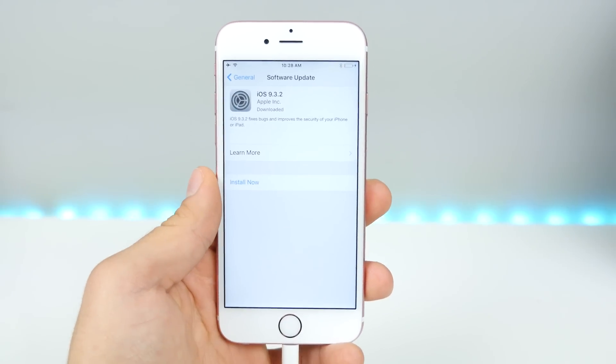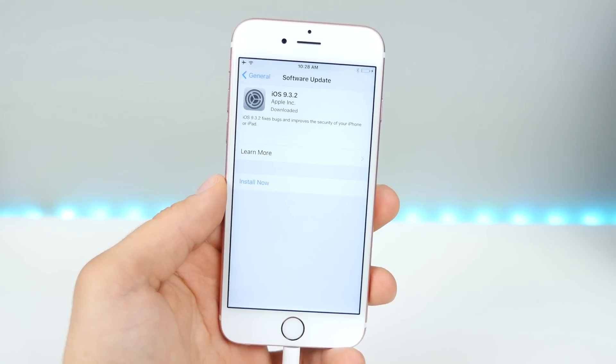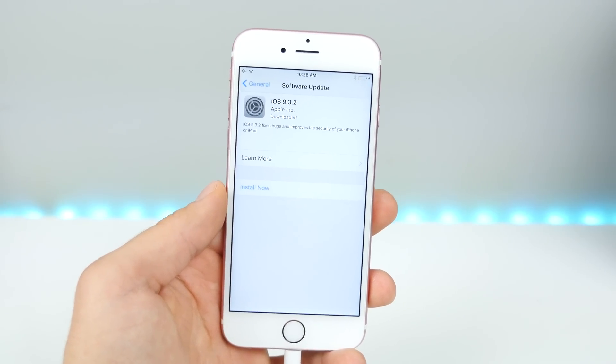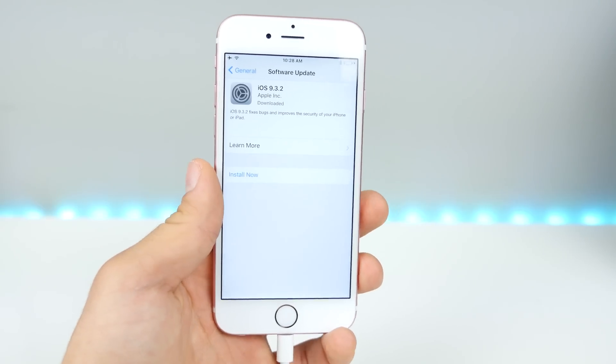It's a very small update, about 90 megabytes for my 6S. In this video, like usual, I want to let you guys know whether or not you should update, how's the speed and performance, what bugs still work, and basically every new feature. There are several.